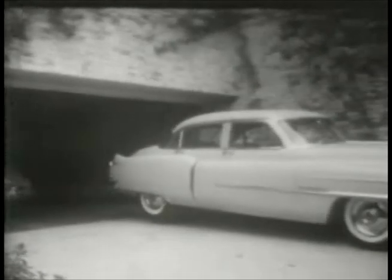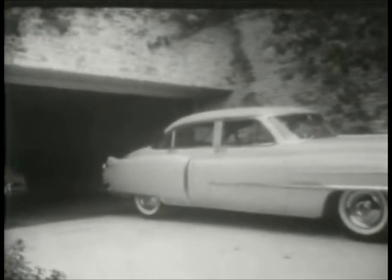Even the worst driver can make the garage without denting a fender with the aid of fifth-wheel driving.